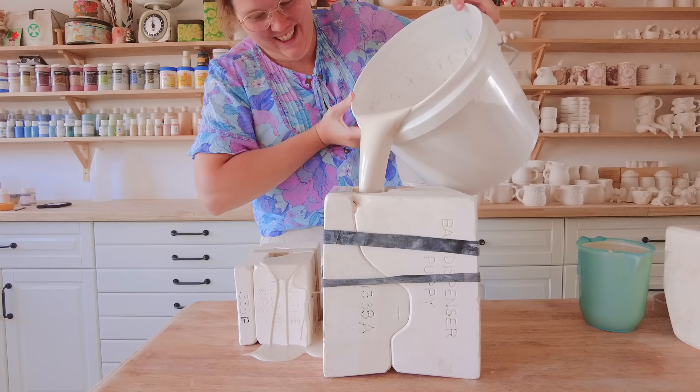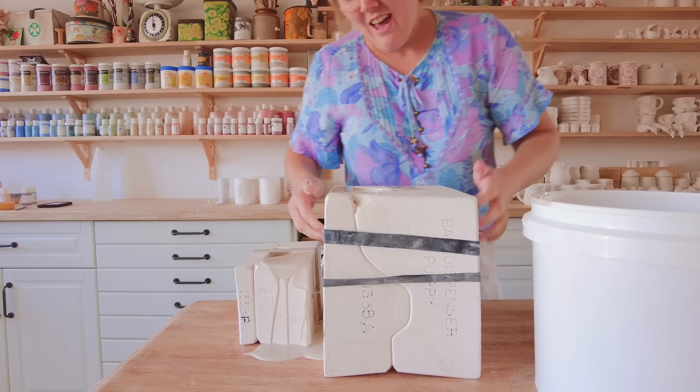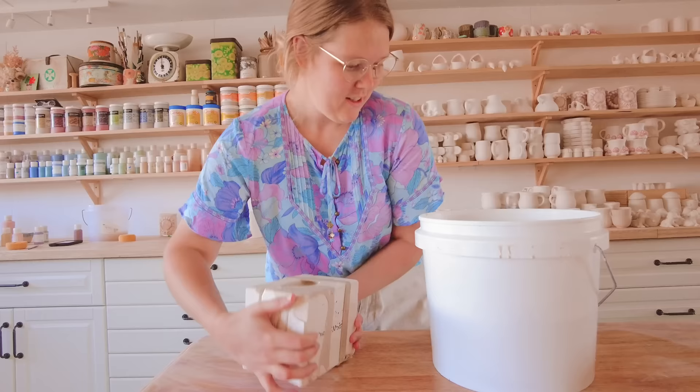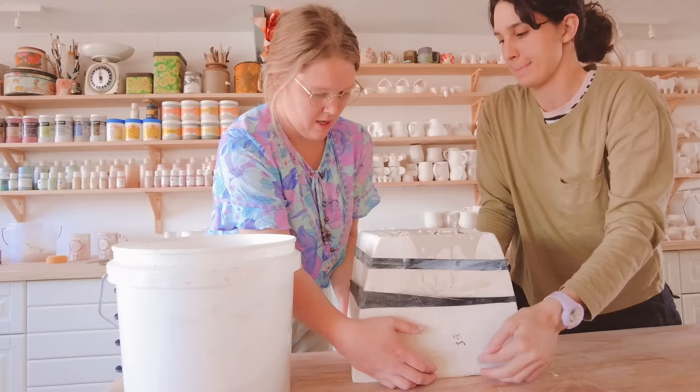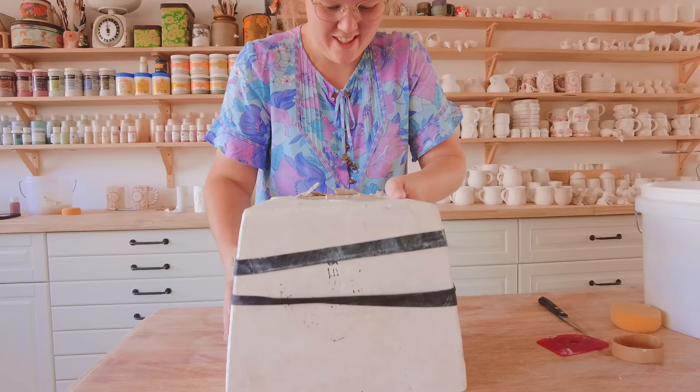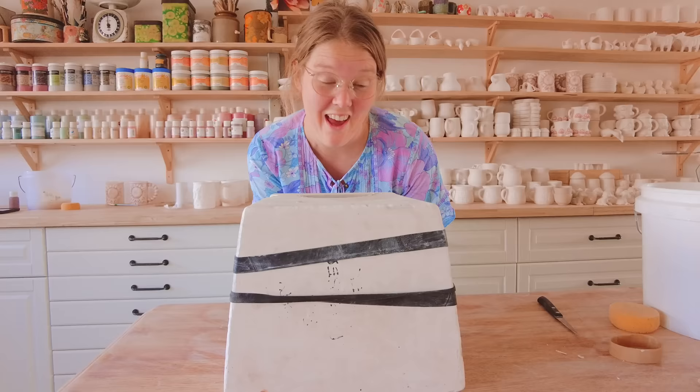I have to keep going because otherwise you get rings in the paw and it wouldn't have worked. So I'm going to clean that up now before I pour the other bit. Let's open this monster — I'm actually nervous. This is the biggest mold I have ever done.